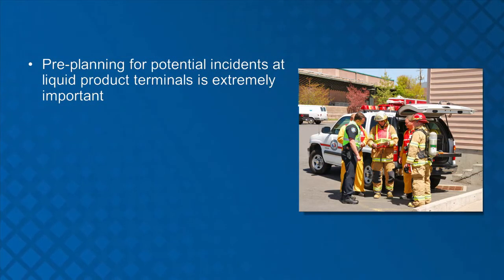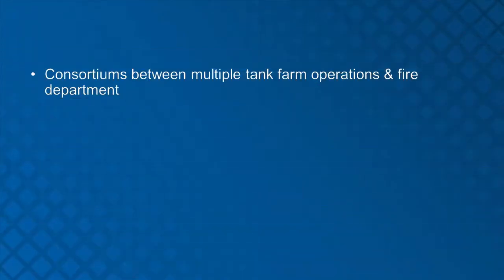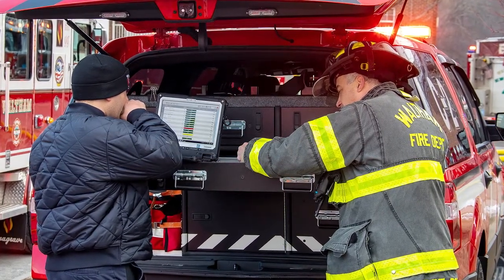As discussed consistently throughout this module, pre-planning for potential incidents at liquid product terminals is extremely important. A significant piece of the pre-planning efforts must include consideration and development of mutual aid partners. Fire departments that help provide protection to liquid product terminals should have access to high-flow firefighting foam equipment and large supplies of compatible alcohol-resistant aqueous film forming foam, or AR-AFFF. Emergency response agencies should also be aware they may not be able to contend with a terminal fire operation and may need to contact additional outside resources or assistance.